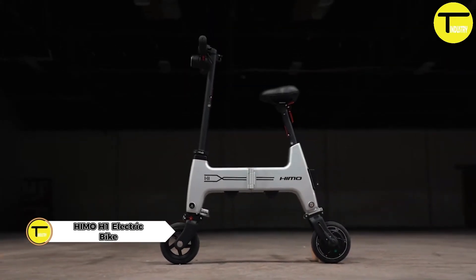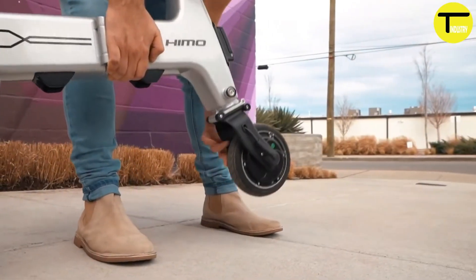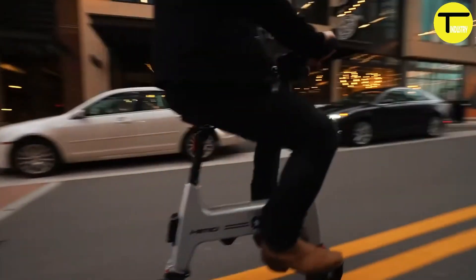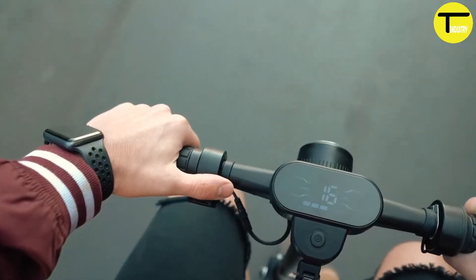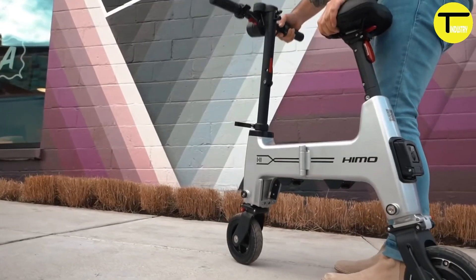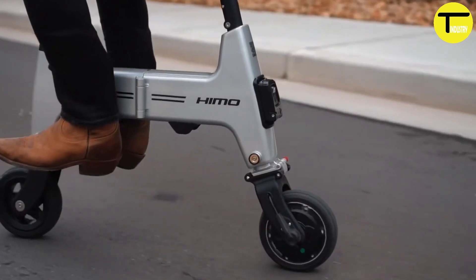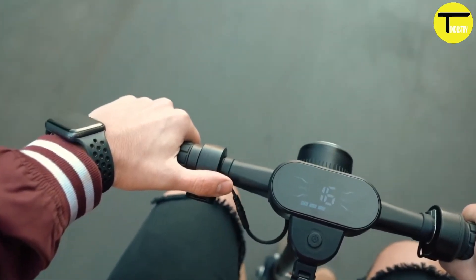The HiMo H1 electric scooter is a compact and lightweight personal mobility device from HiMo, a Chinese electric mobility manufacturer, designed for short-distance commuting and urban travel. Featuring a minimalist, foldable design, it weighs between 13 to 15 kg and supports a maximum load of approximately 100 kg. Powered by a lithium-ion battery with a capacity of 6 to 10 Ah, the scooter provides a travel range of approximately 18 to 30 km on a full charge, and reaches a top speed of 18 to 25 km per hour.